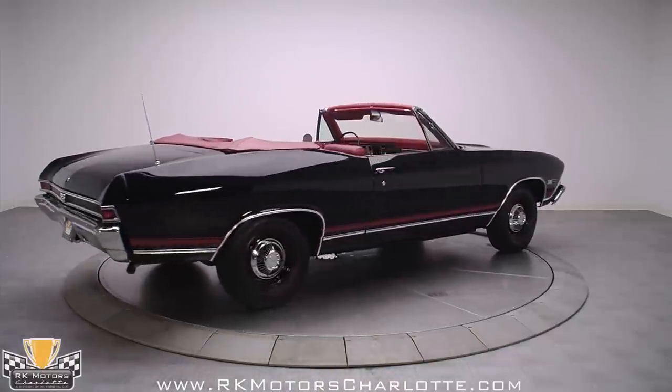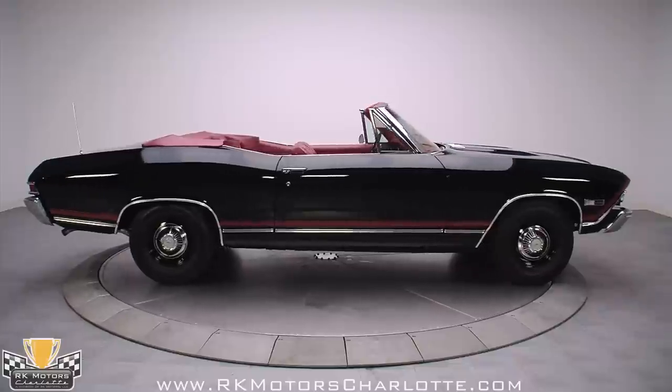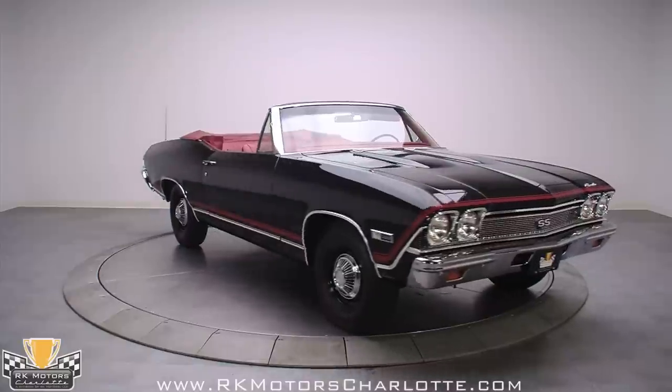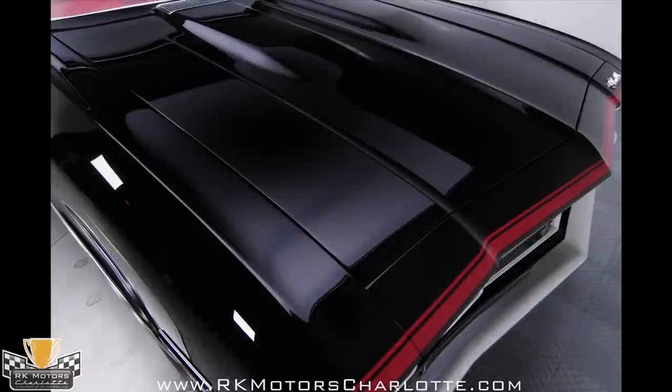Looking closely at this one, there are no signs of bodywork, no visible ripples or marks on the finish, and panel alignment is about as good as it gets on these cars. With factory-style red graphics running along the flanks, it ties together perfectly with the interior, especially when the top is up, hinting at what you'll find inside.